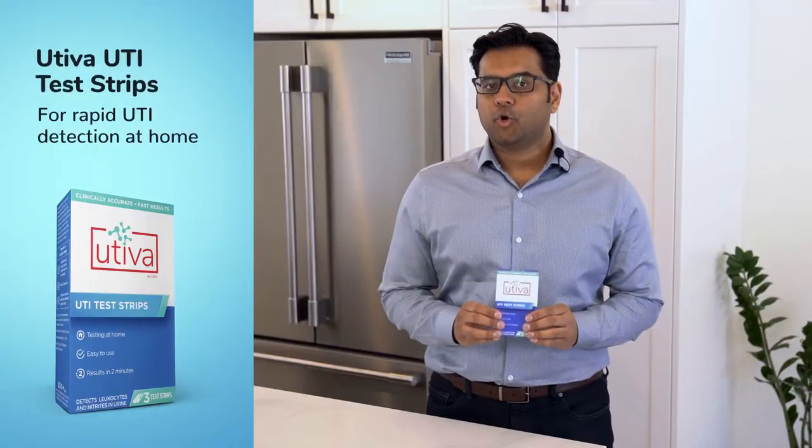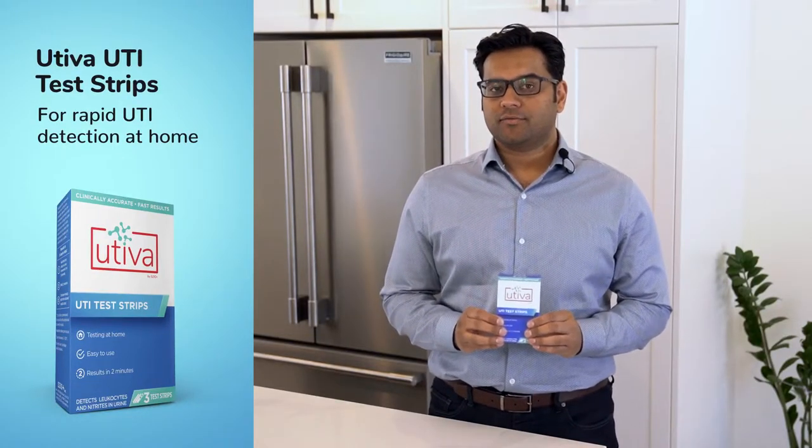Uteva UTI test strips are a quick and easy way to check for the possibility of an infection in the comfort of your home. Our test strips are similar to the ones that you often see in a doctor's office for the early screening of a UTI.